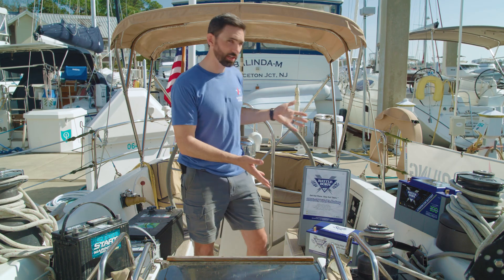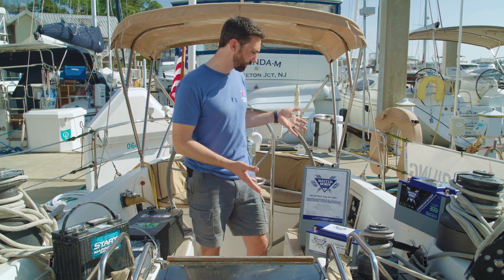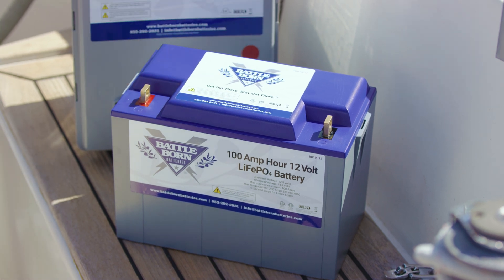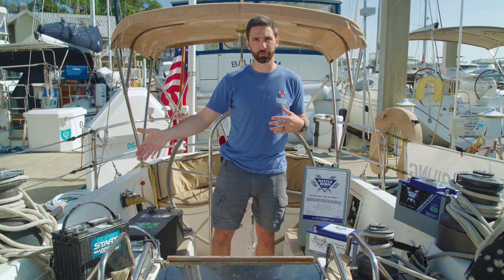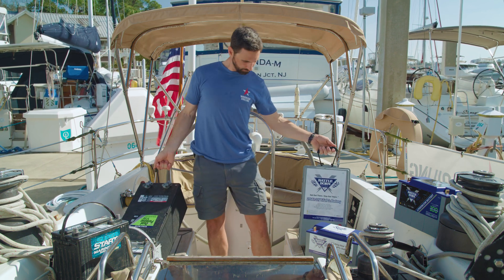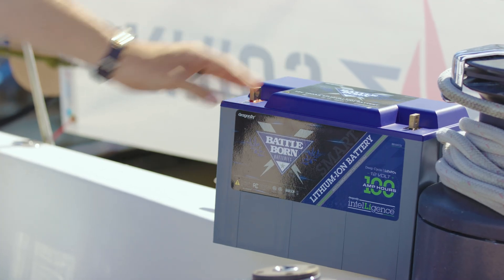On my left is the newer technology: lithium iron phosphate. These batteries are made by Battle Born. They are all built with a similar form factor to their lead acid counterparts. Here are two 8D batteries. And over here is a new battery featuring wireless communication.